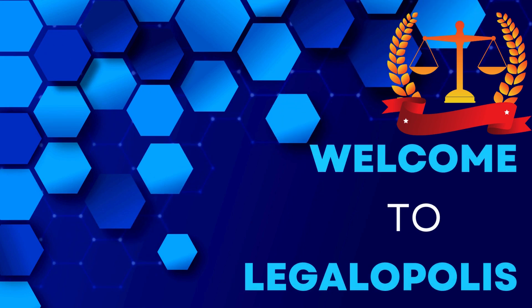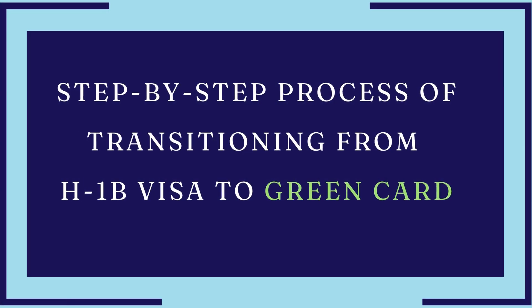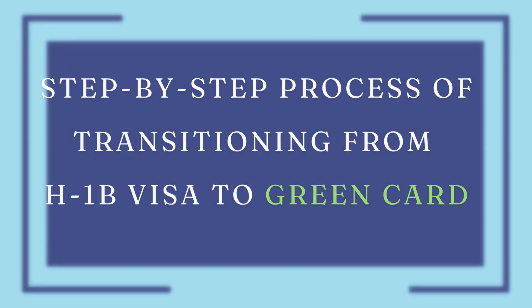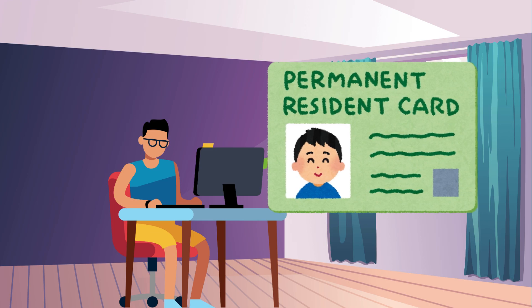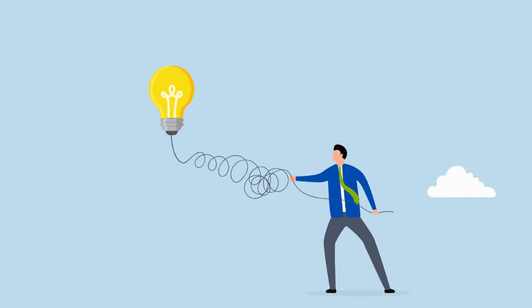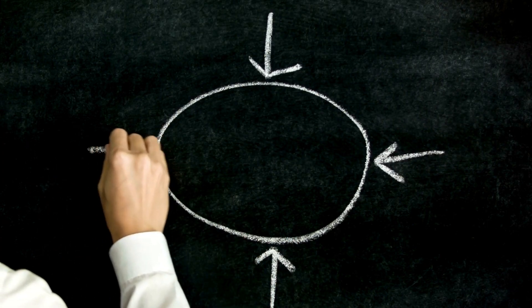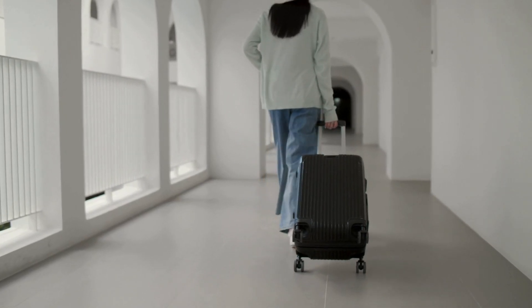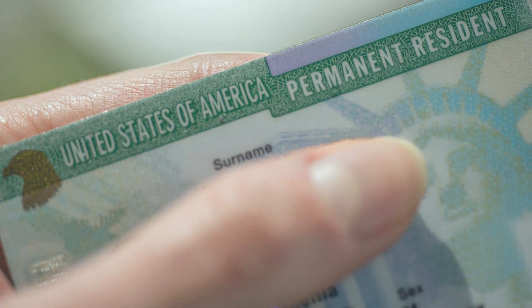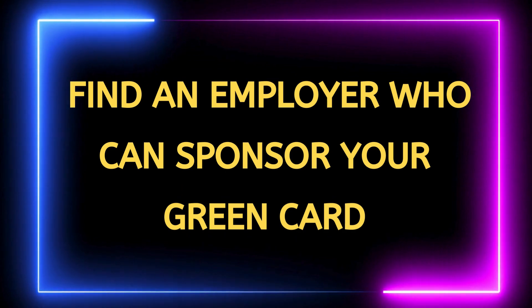Hello, future travelers and US visa holders. Welcome back to Legalopolis. In today's video, we are diving into the step-by-step process of transitioning from an H-1B visa to a green card. If you are currently on an H-1B visa and dreaming of permanent residency in the United States, this guide is for you.